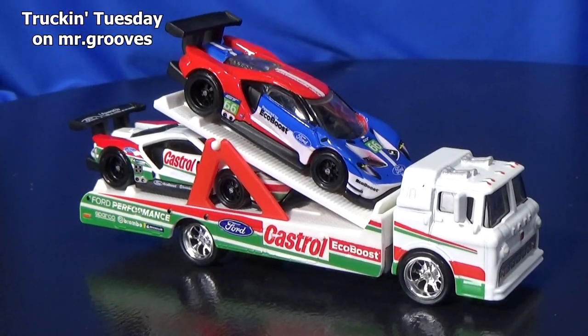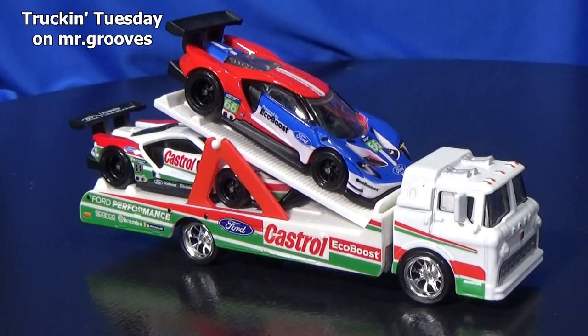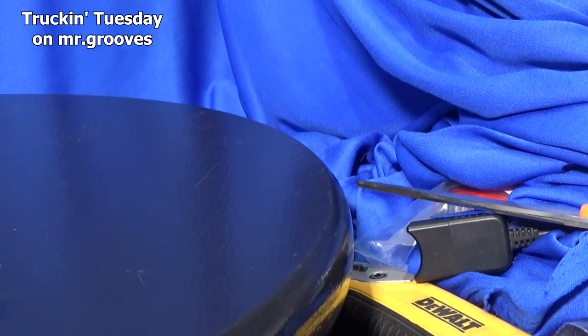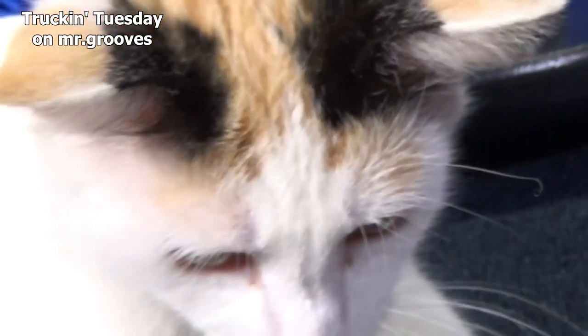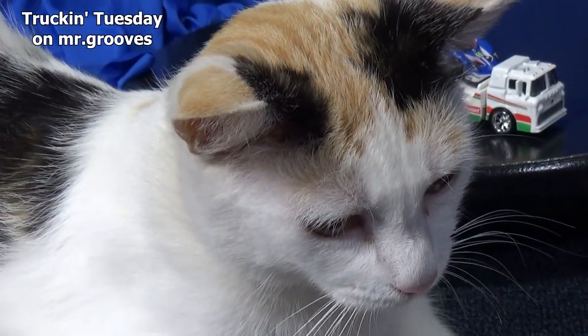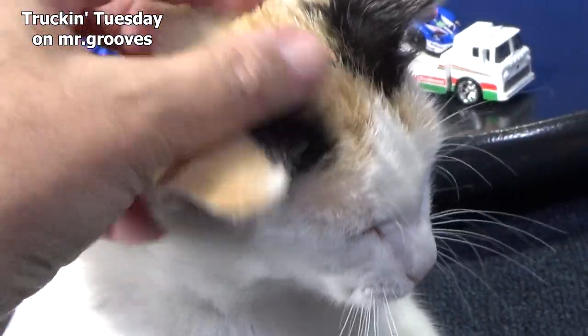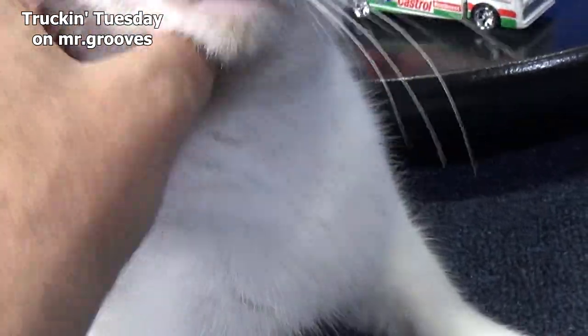The truck is just all right. The graphics on the Ford GT race — superb, looks beautiful, like it very much. Excuse me Patty, I'm trying to do my outro — you couldn't wait just two more minutes. Come on, Patty. Thank you for watching. Happy collecting. Bye-bye.